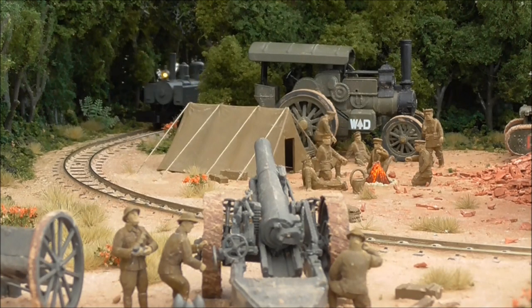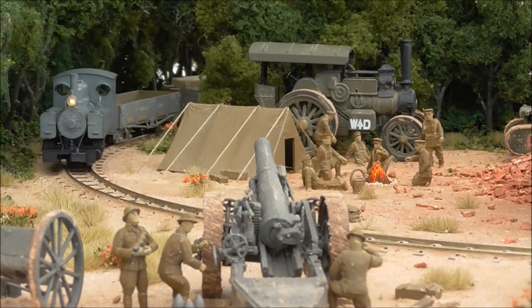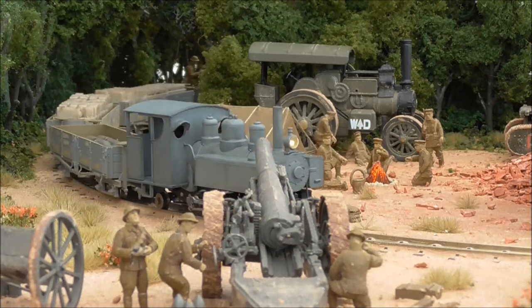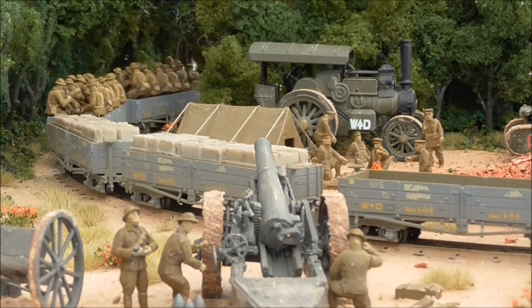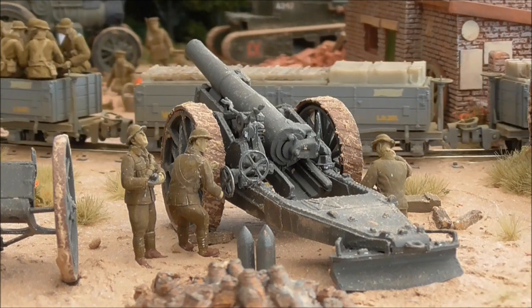Hi guys, this is sdjrsniff88 speaking with a quick little update video on some up and coming exhibitions for my World War One trench railway, Amiens 1918. I covered this in my recent channel update — I'll pop a link in the description below and on screen.